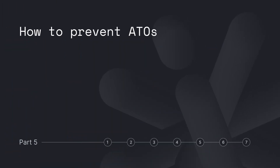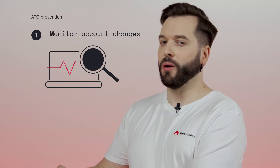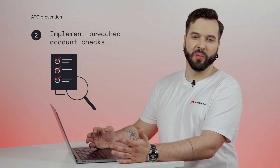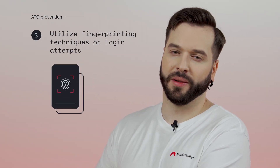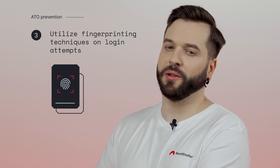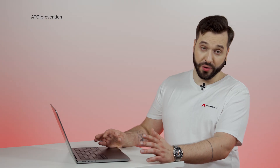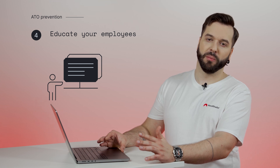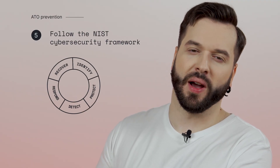What can you do to prevent ATO attacks? Monitor account changes to detect potential threats early. Be aware of red flags such as when many customers' details change simultaneously. Also, implement breached account checks. Utilize fingerprinting techniques on login attempts — collect and analyze device-unique characteristics such as IP address, browser type, and operating system. Educate your colleagues about account takeover fraud. Fostering a culture of cybersecurity awareness can significantly improve your company's online safety. It all comes down to appropriate cyber hygiene in your company.